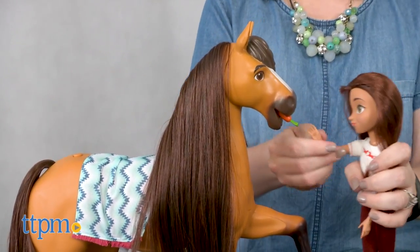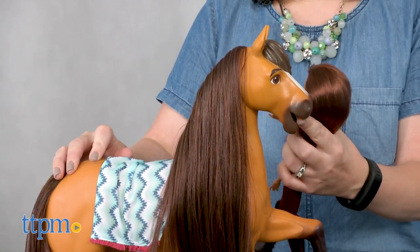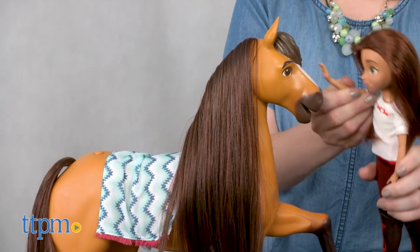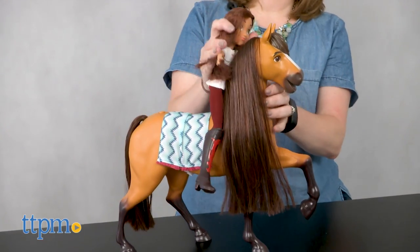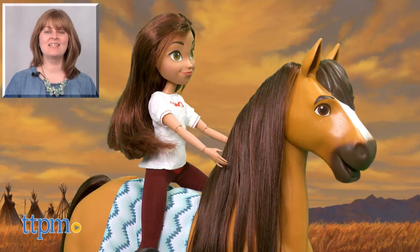This horse and doll set will be a lot of fun for any kid who is a fan of Spirit Riding Free. We love watching the horse's mouth chomp down on the carrots, and think that the movement and sounds of the horse really help bring the character to life. Those features will enhance the imaginative play as kids ages three and up recreate favorite scenes from the show and make up their own stories for Lucky and Spirit. For where to buy and current prices, visit TTPM, and subscribe to our YouTube channels for more reviews every day.